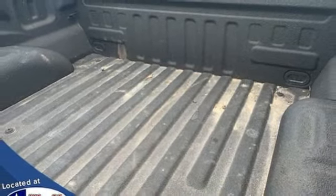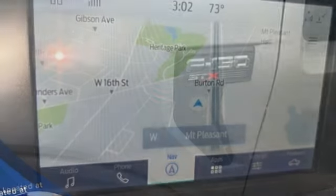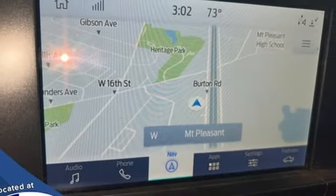Wi-Fi hotspot, manual tilting steering column, front tow hooks, electronic shift-on-the-fly, and V6 engine.